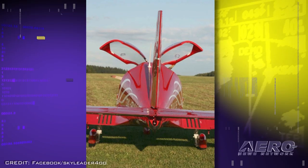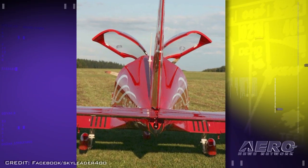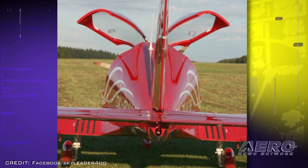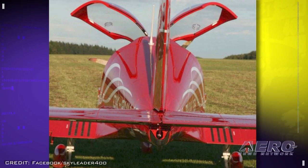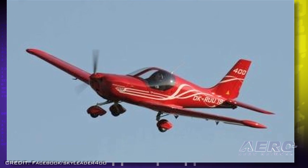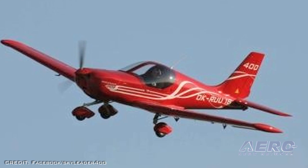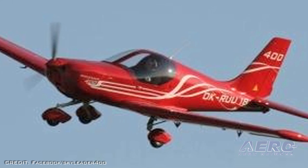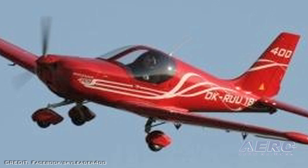The first fully flyable, red racing color scheme prototype of the Sky Leader 400 will be on display next week at Aero Friedrichshafen in Germany. The prototype was designed and produced in less than two years, and the new aircraft was quietly unveiled on July 14th of 2012 at a private event called Sky Leader Day.